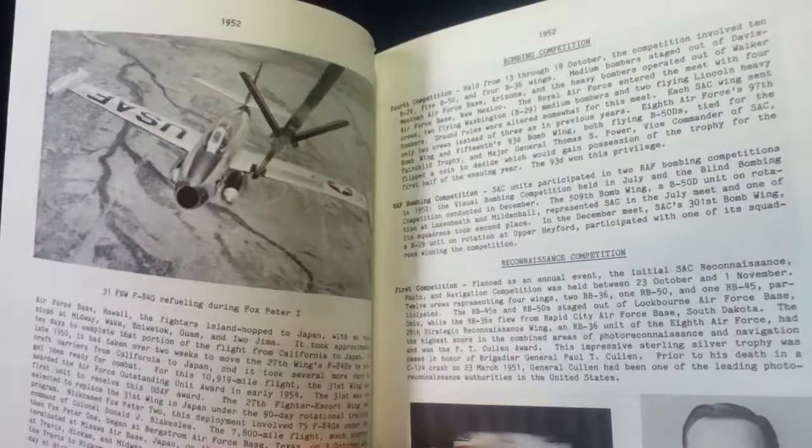More aerial refueling, more division logos, strike photos from Korea, and crew photos.